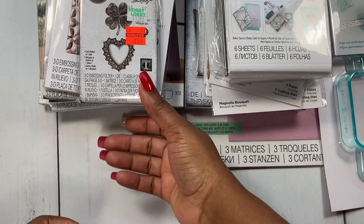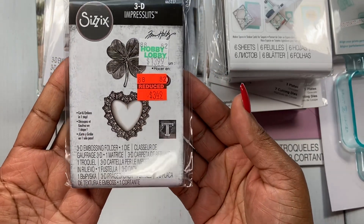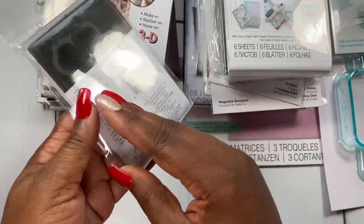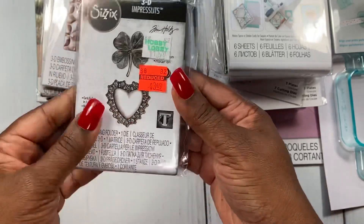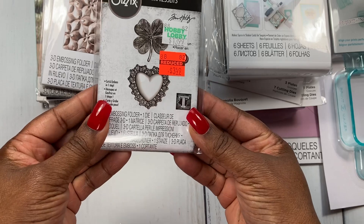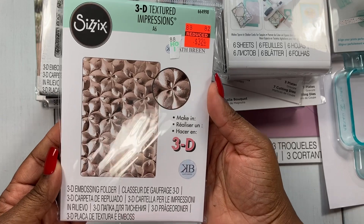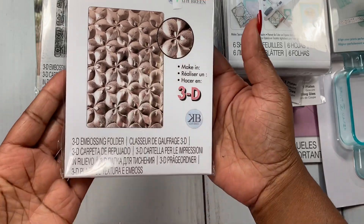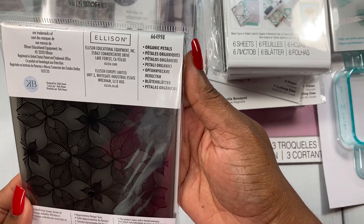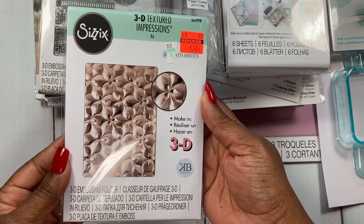Let's start with the 3D embossing folders. I picked this one up — you can see the reduced price — this one is called Lucky Love. I really love this heart, that's the main reason I picked it up. I also picked up this one, it's a size 6 and it's called Organic Petals. I thought this was fun and I love how detailed it is.